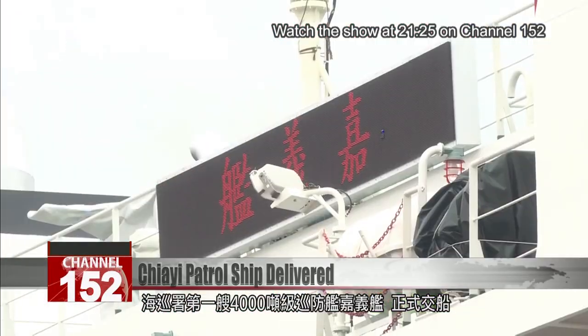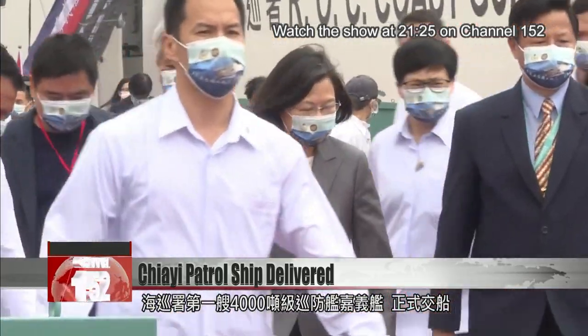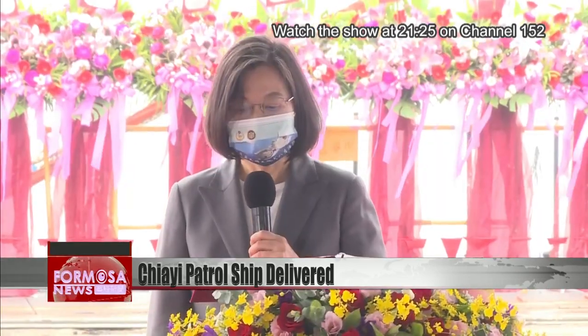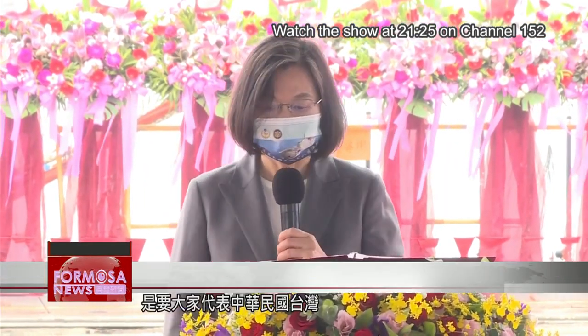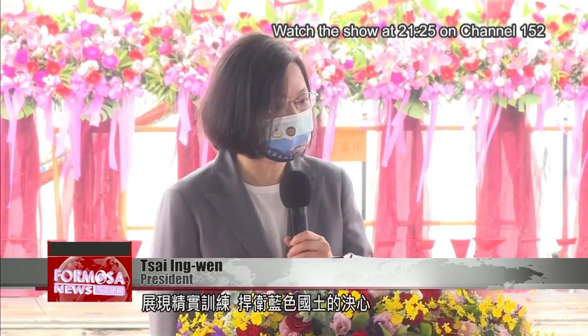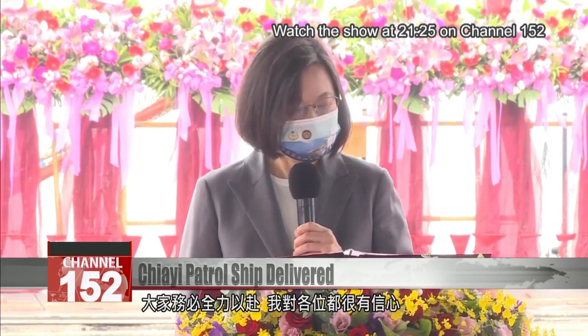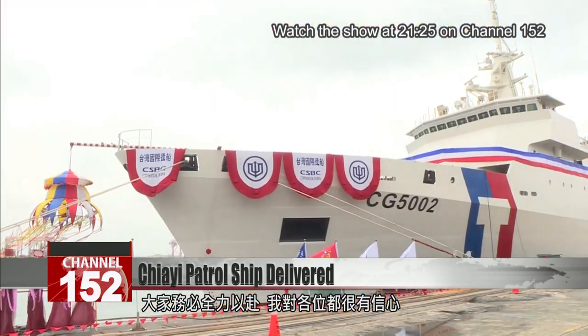The Coast Guard administration took delivery of its first 4,000-ton frigate, the Jiayi, at a ceremony presided by the president on Thursday. This will allow all of you who represent the ROC Taiwan to demonstrate the rigor of your training and your resolve to protect our territorial waters. I charge you with giving your duty your all, and I have nothing but confidence in you.